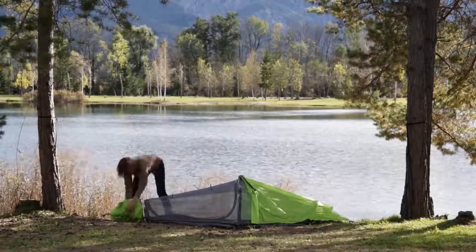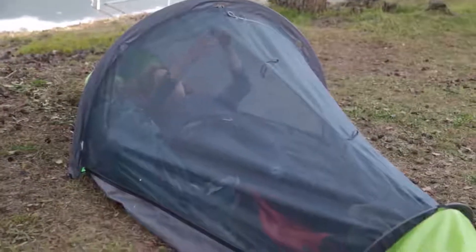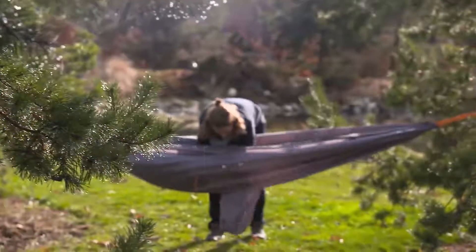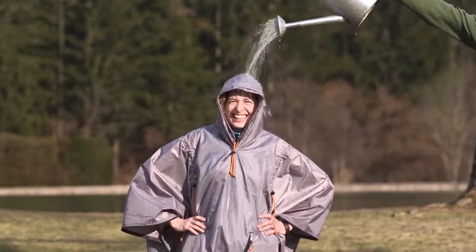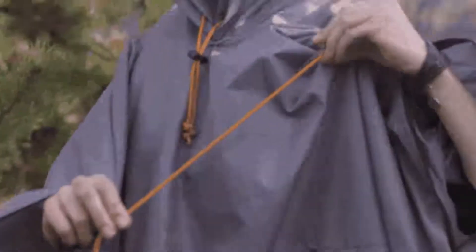A retractable rain fly keeps you dry, and mosquito netting keeps those hungry pests from using you for their next meal. If you're caught in the rain while on foot, the Flying Tent has one last amazing secret: the hammock portion converts into a waterproof poncho, complete with a hood, zippered pockets, and a drawcord to adjust the length.